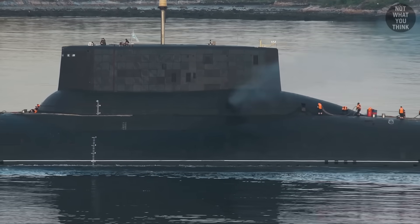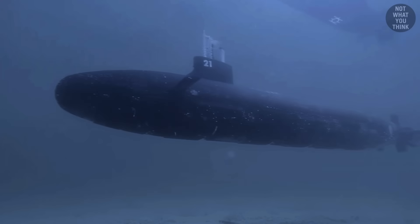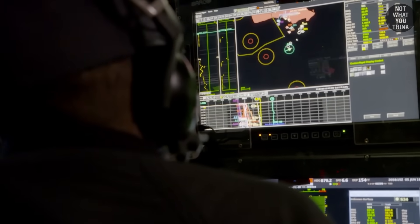Until you realize that submarines are really like giant cannons made of glass, because they're only as deadly as they're stealthy. Once they're detected, the jig is up, and that underwater boat just became a giant underwater target.